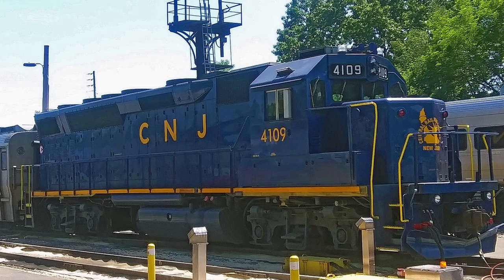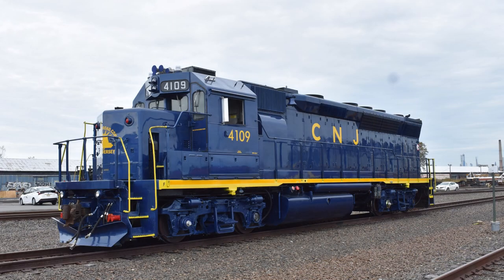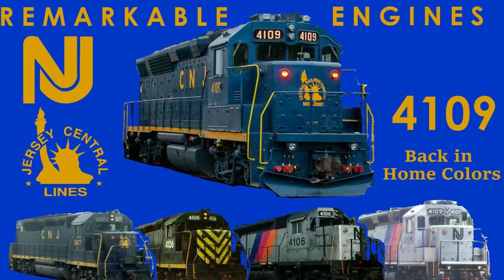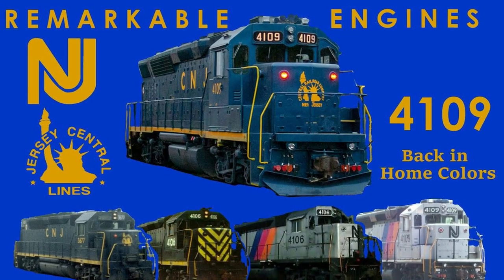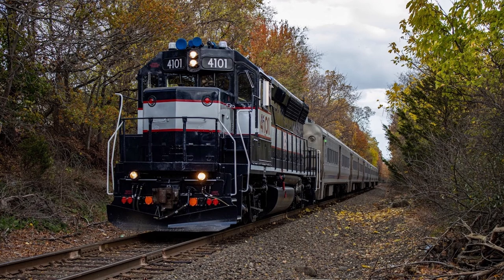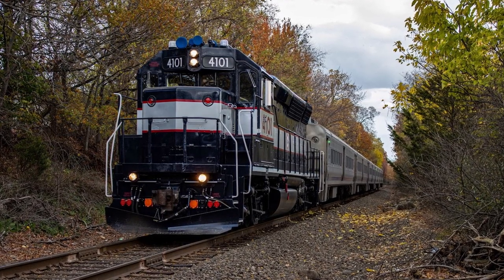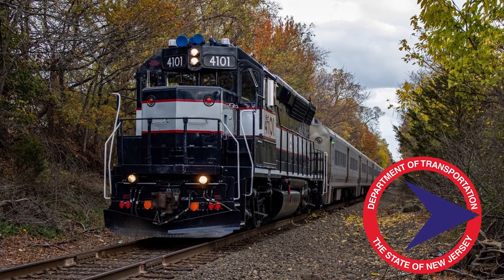However, an exception to this recent engine norm was NJT 4109, a 1968 GP40P which was not only painted into a Central Railroad of New Jersey livery, but also just so happened to be painted in its original as-built colors. Now, about two years after I made a video about 4109 in an early episode of Remarkable Engines, its sister engine 4101 has recently joined the list of special interest units as another heritage unit for New Jersey Transit, this time representing the NJDOT era in the Bluebird livery.